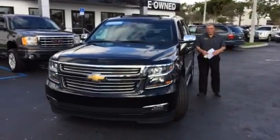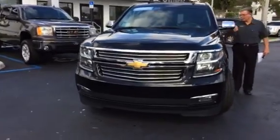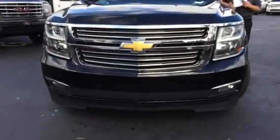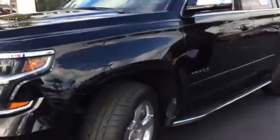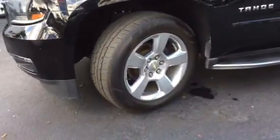Hi Jennifer, how's things in Daytona? It's Fritzy at Delray Buick GMC. As you can see, I just did the remote start on the vehicle — this beautiful 2015 Tahoe you asked about.